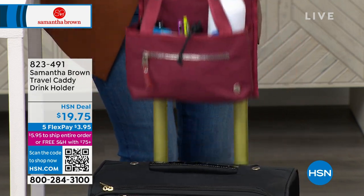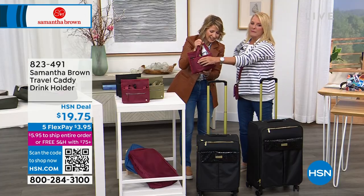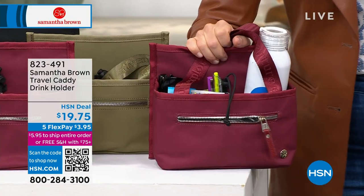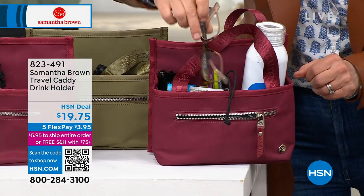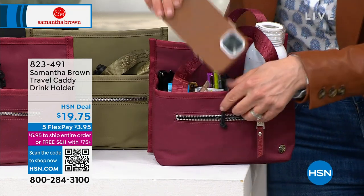Sunglasses too. This is where it can't just be one thing — it has to be many. But I like the zipper in the front as well, because if you have readers, which we all do like I do, I always have readers, I definitely need readers. And then my phone can go in here as well.